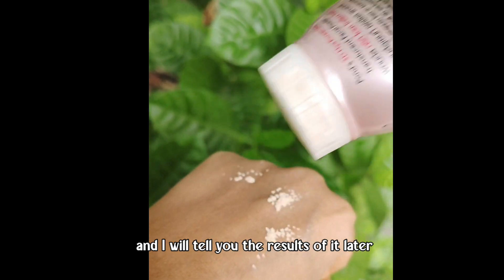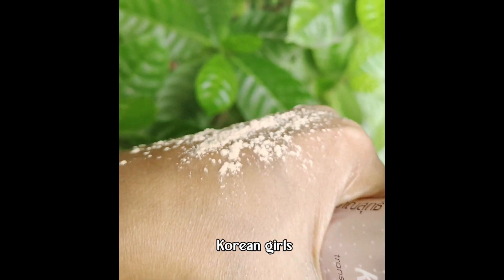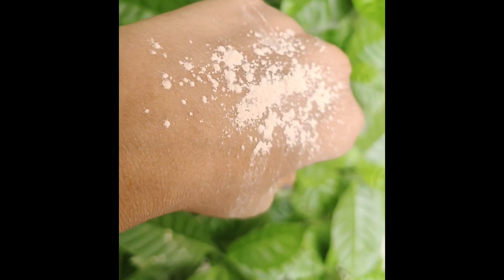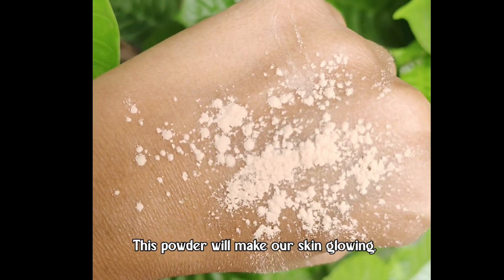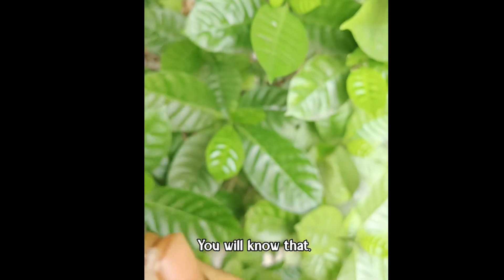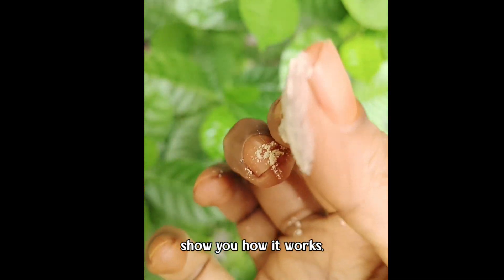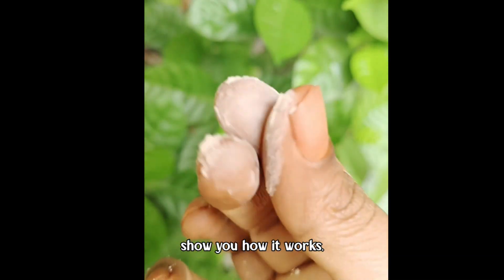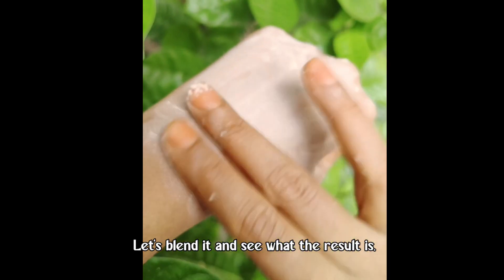The claim is that this powder gives skin like Korean girls, which is very glowing. I will show you how this powder looks on the skin when blended, so let's blend and see the results.